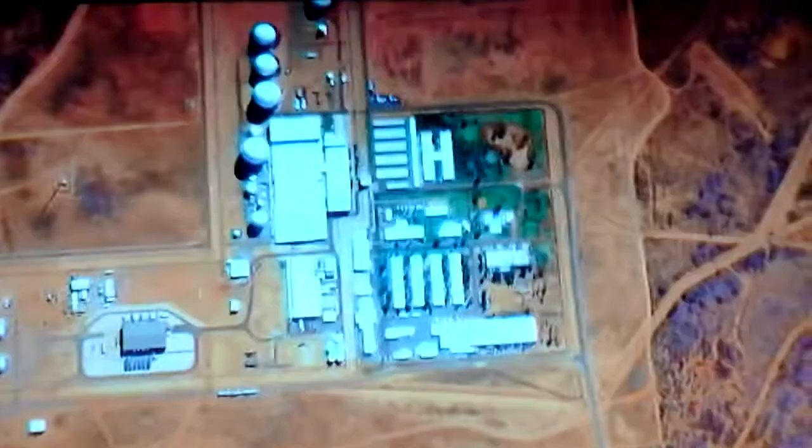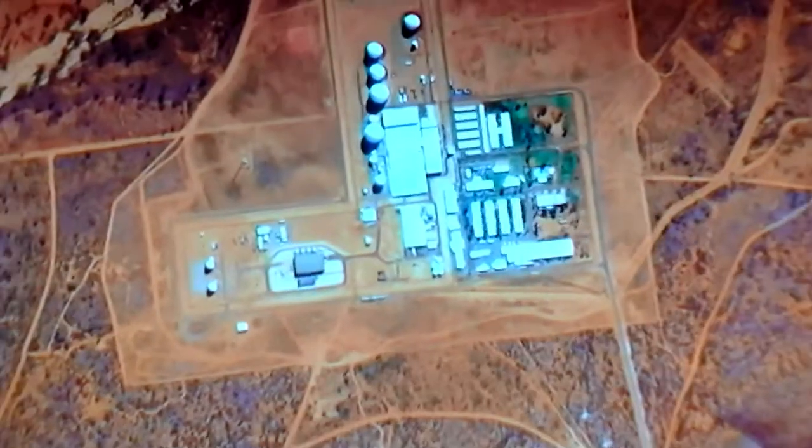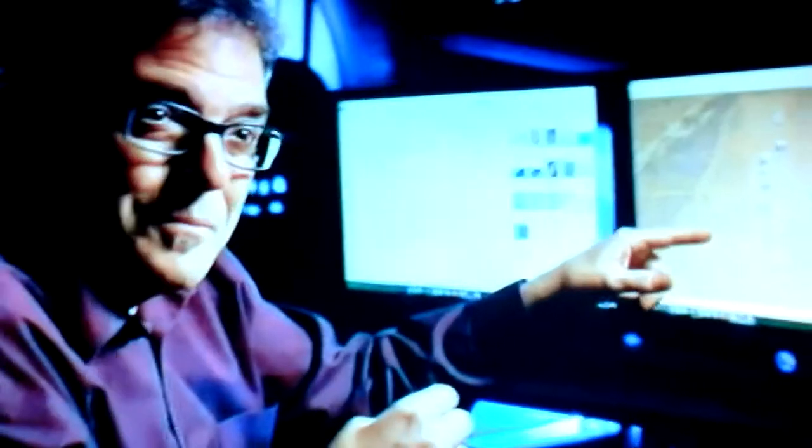For now, the strange lights witnessed in the Australian outback remain unexplained, and what exactly goes on at Pine Gap is unlikely to be revealed any time soon. I don't have all the answers — no one does except the people inside this complex, and they're not talking. So for now, we're going to be outside the fence around Pine Gap.